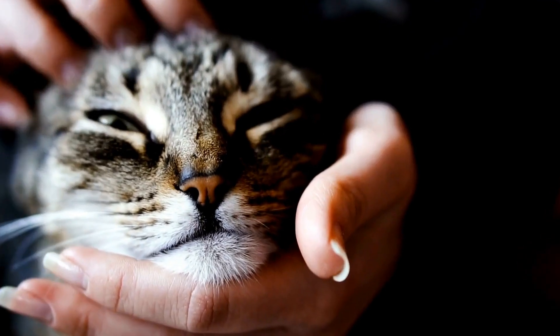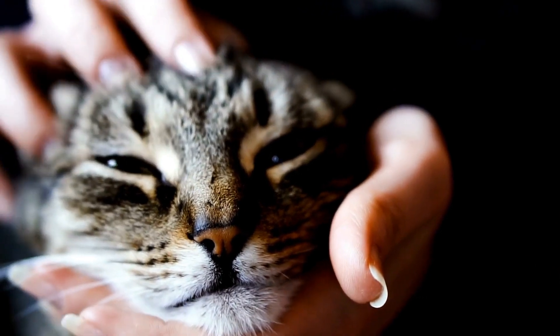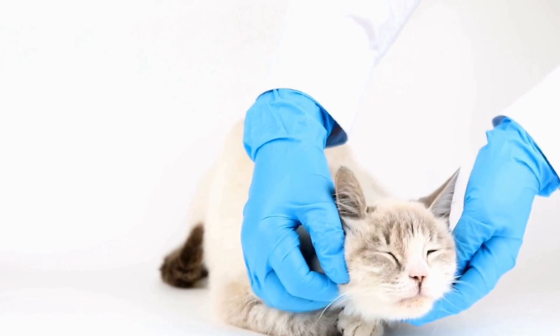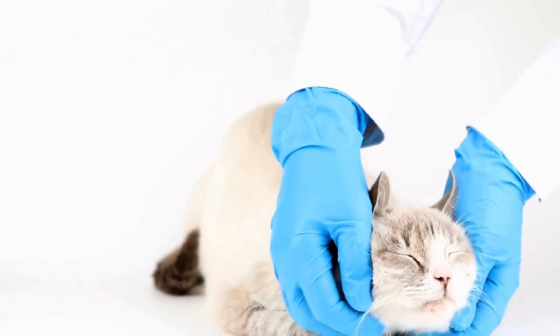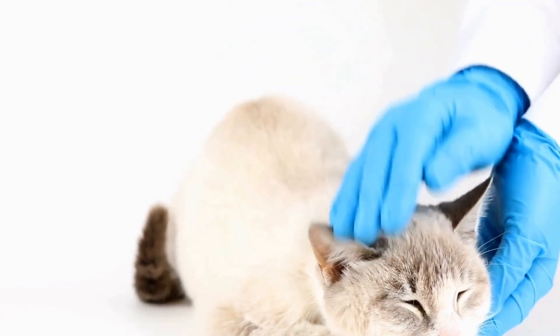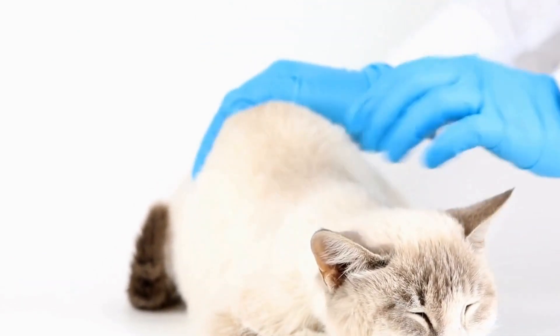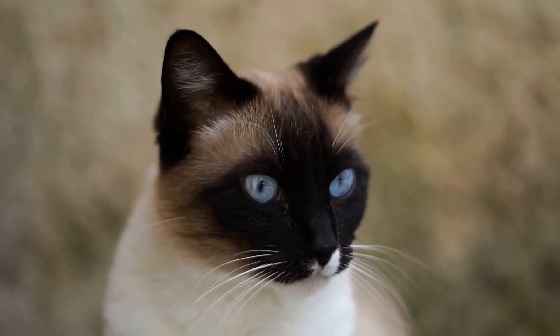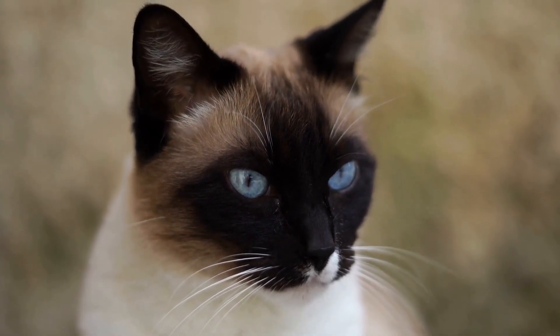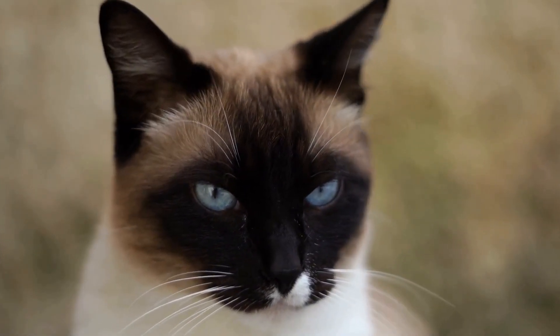Avoid using homemade solutions that may contain harmful chemicals or detergents. Secondly, always supervise your cat during playtime to prevent them from accidentally ingesting excessive amounts of catnip or swallowing the bubble solution. Ingesting large quantities of catnip or bubble solution may lead to upset stomachs or other digestive issues.